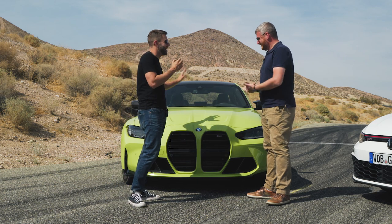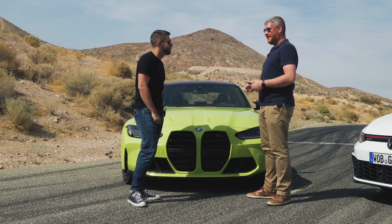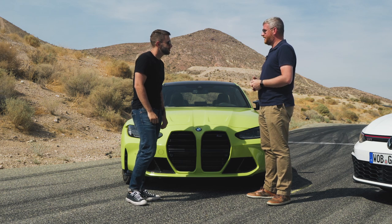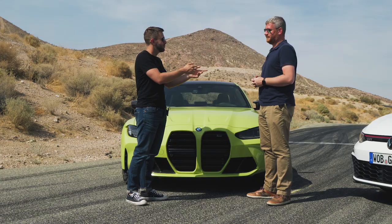Looks aside — because we can stand here all day and talk about that — the drivability of this car is phenomenal. This was one of our toughest categories and this car made it that much more difficult. Let's check out its competitor.